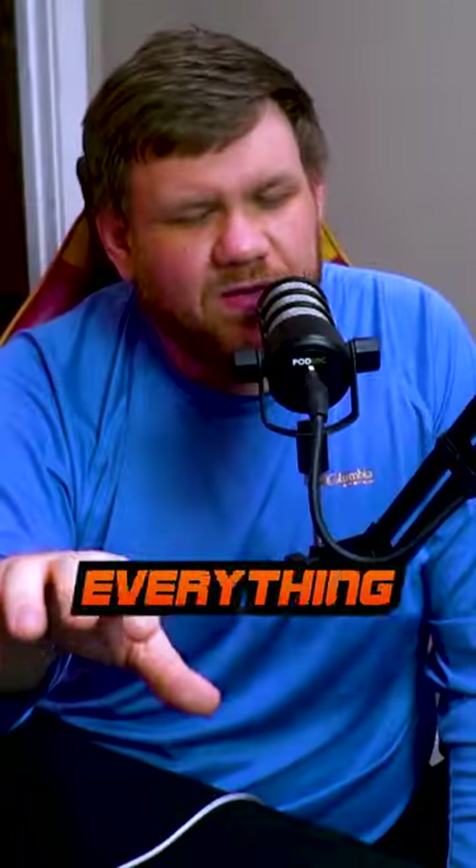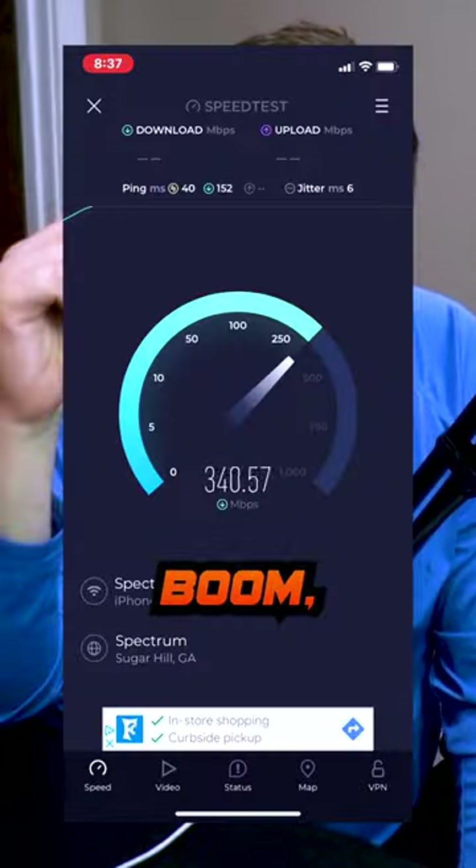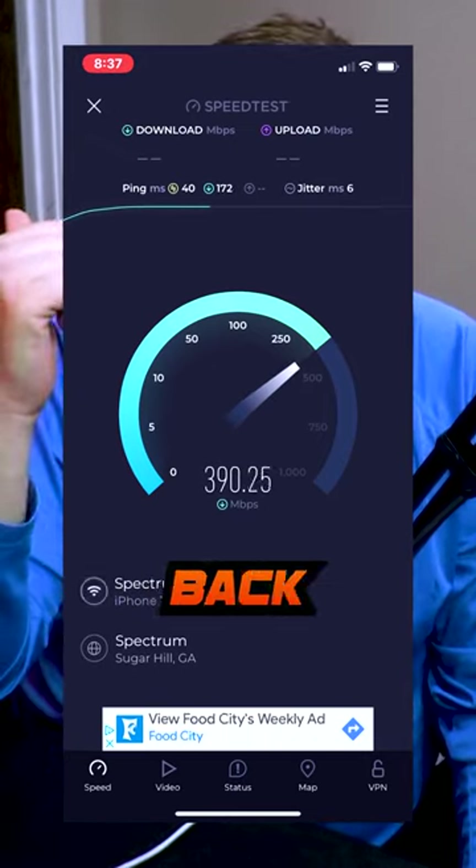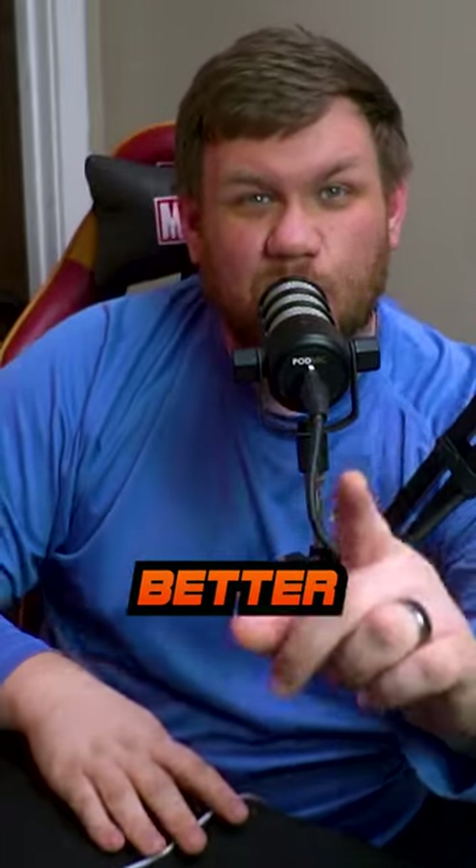Running back to the bedroom, I had to try it out after I got everything set up just the way that I wanted it, and boom — I got over 300 megabits per second. We paid for 500, and we weren't even getting a signal back there in that spot. Let me know what you think down in the comments and press that plus button if you want better Wi-Fi.